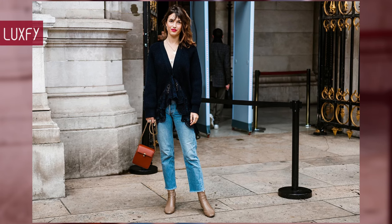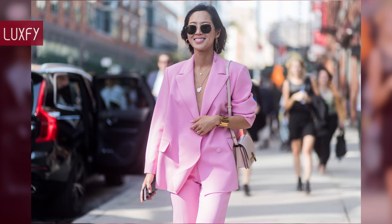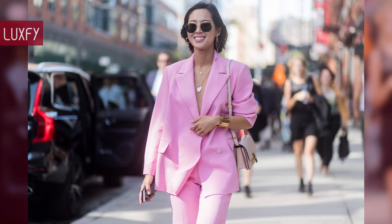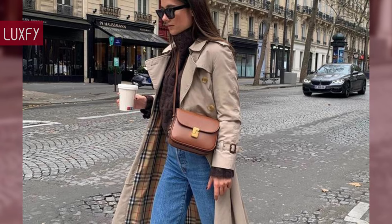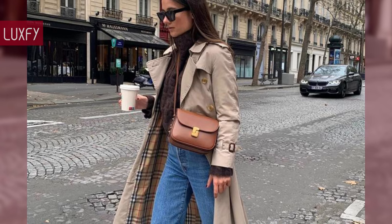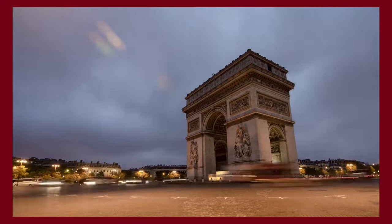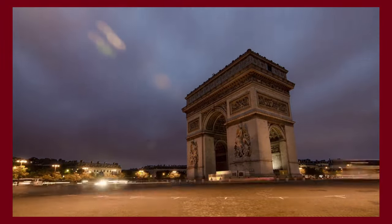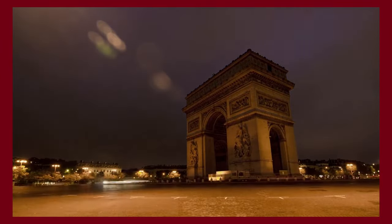Let me know in the comments below which one was your favorite, and comment which brands you would like to know more about. Make sure to check out my video about the Ultimate 2024 It Bags. Thank you for spending some time with us — make sure to like and subscribe so you never miss a video. We're going to provide you with the best content about fashion, travel, and luxury living. See you soon!